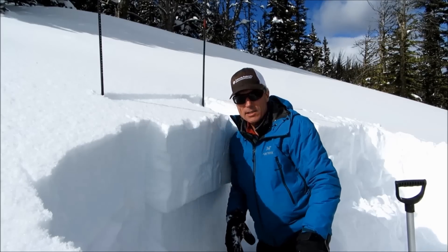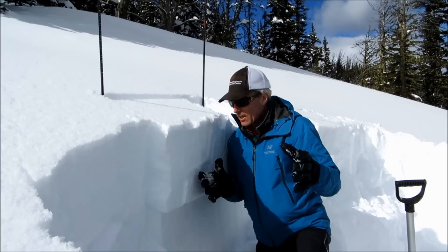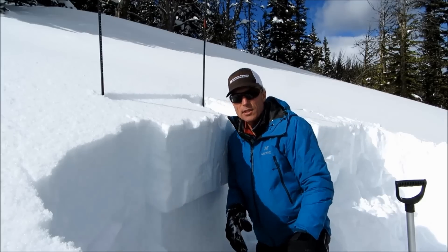We're here in the southern Madison Range near the Bacon Rind drainage, and it's like two completely different situations — yesterday I was up in the Bridgers, and the conditions there are just totally different from what we're seeing here.